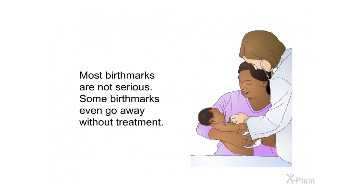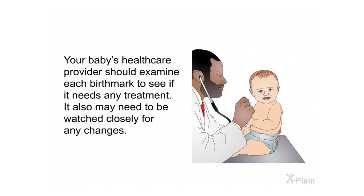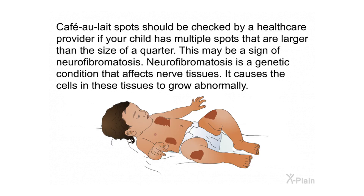Most birthmarks are not serious and some even go away without treatment. Your baby's health care provider should examine each birthmark to see if it needs any treatment, and it may need to be watched closely for changes. Café au lait spots should be checked by a health care provider if your child has multiple spots larger than the size of a quarter, as this may be a sign of neurofibromatosis.